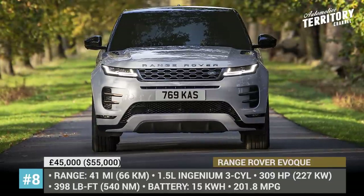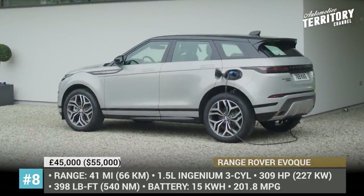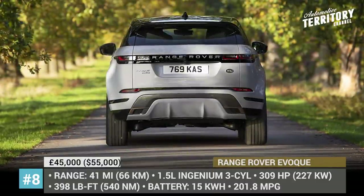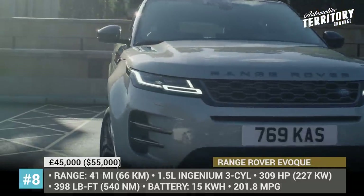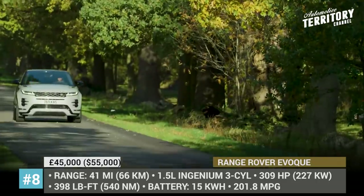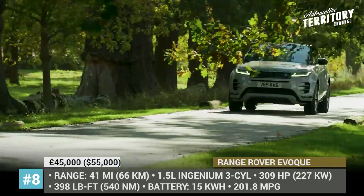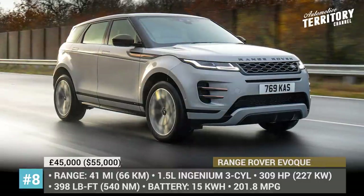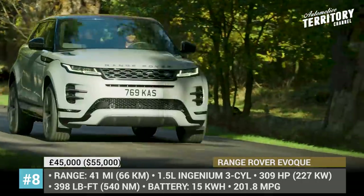Range Rover Evoque. For two years, Land Rover's smallest but second best-selling offering has been sitting on a new premium transverse architecture designed from the ground up to accommodate a variety of powertrains, including plug-in hybrid. This year, the company is finally ready to utilize this advantage with the release of the new Evoque PHEV model. The electric rear axle drive boosts the small 1.5-litre Ingenium three-cylinder to 309 horsepower and 398 pound-feet of torque. The setup returns a generous 202 mpg in the combined cycle and supports up to 41 miles of range without engaging the engine.